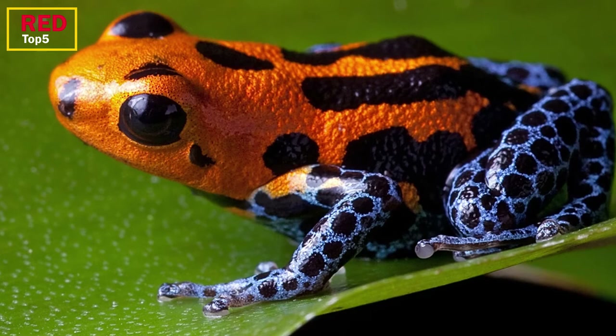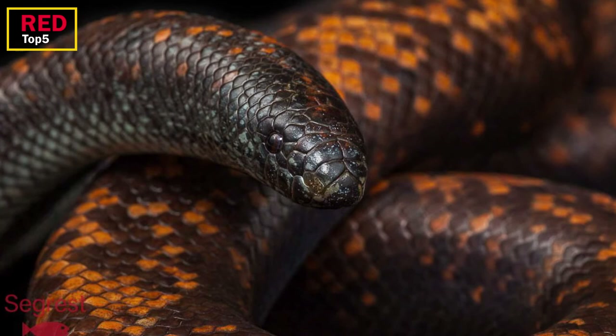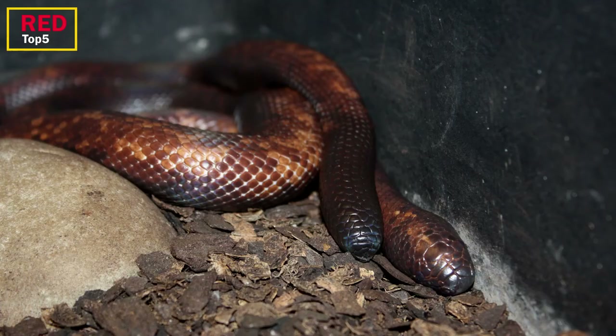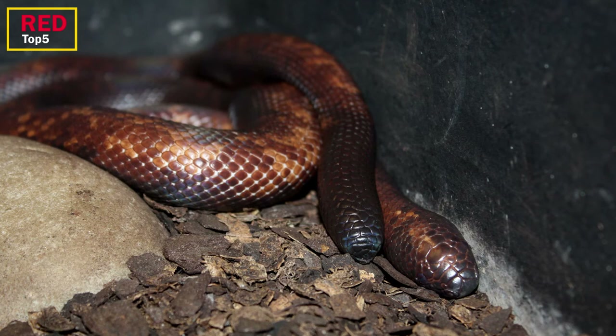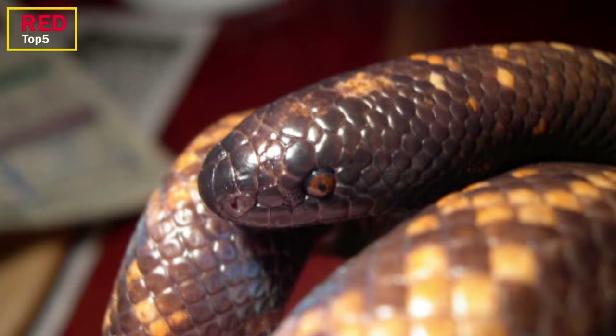Number two: the Calabar Ground Python. The rainforests of west and central Africa are home to this little python, which grows to be around three feet long. The Calabaria genus has only one member. It is a burrowing snake that hunts for food — usually tiny rodents — underground and through the leaf litter. The Calabar ground python is gentle and non-venomous; it rolls up into a ball and freezes when threatened. It has a blunt head and a short tail, and its body is coated with smooth scales.